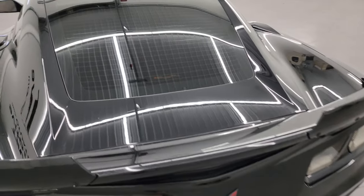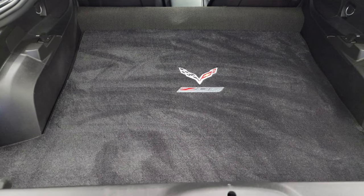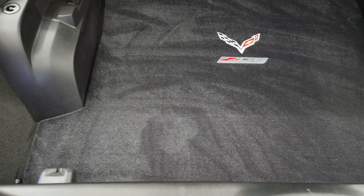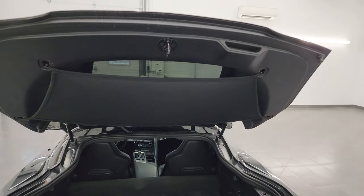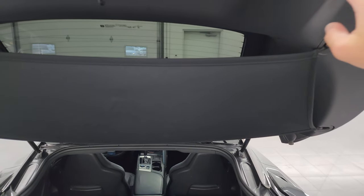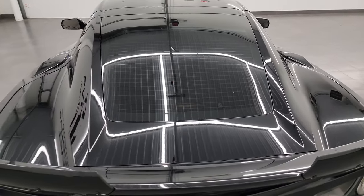Take a look inside the trunk here. You get a nice Z06 floor mat back here and it's very nice and clean. The shocks are doing a nice job holding that trunk lid up. And you get the sunshade curtain there. And that shuts nicely.